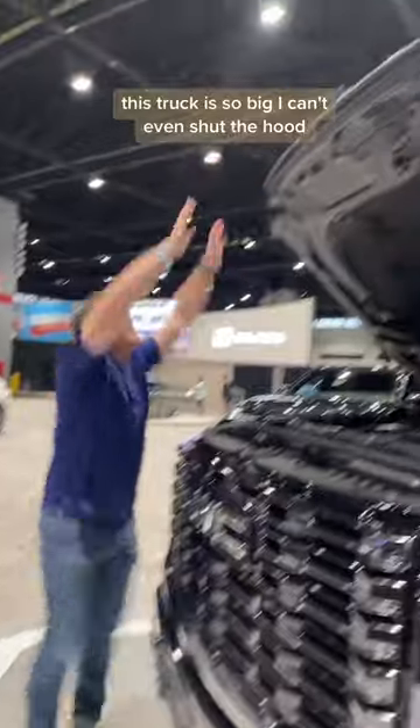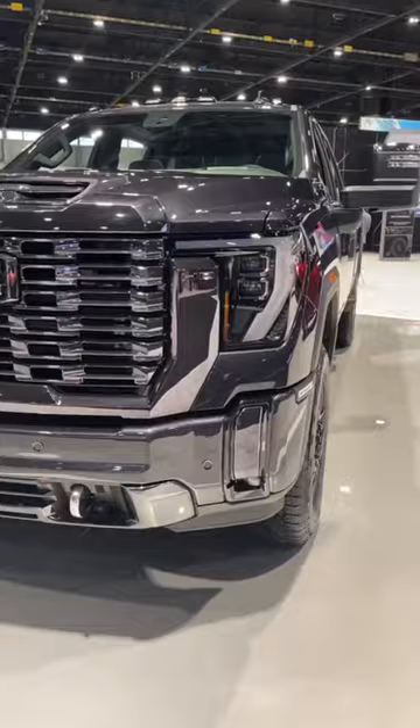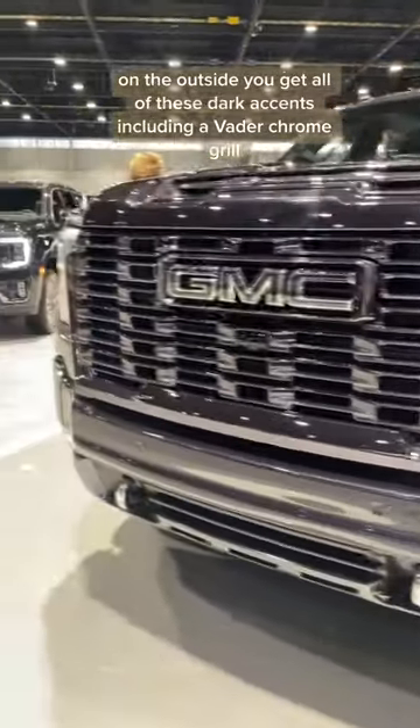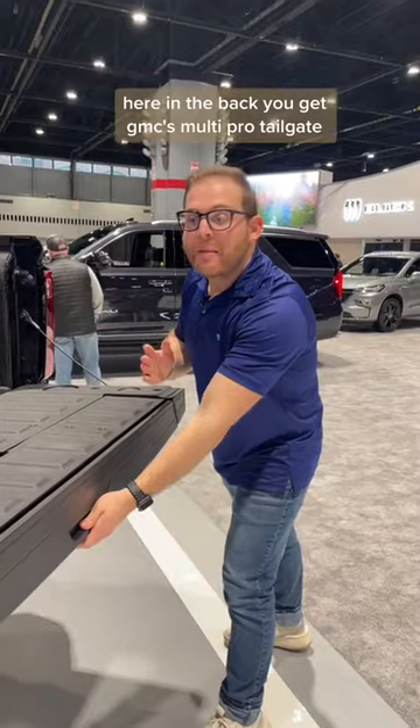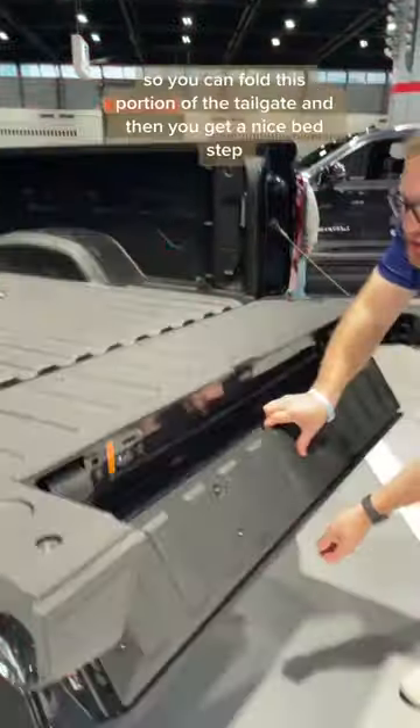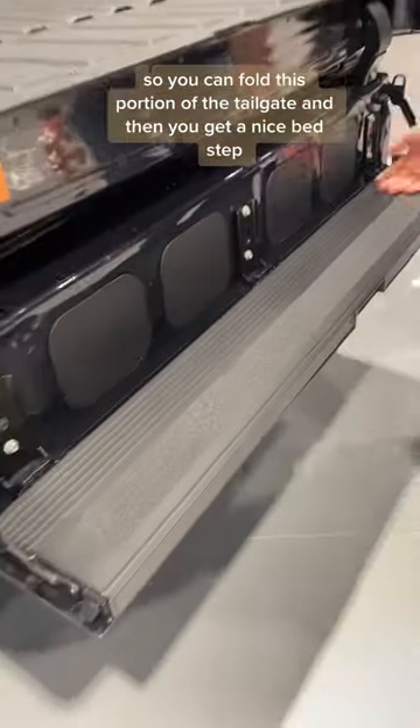This truck is so big I can't even shut the hood. On the outside you get all of these dark accents including a Vader chrome grille. You also get these beefy rims. Here in the back you get GMC's Multi-Pro tailgate, so you can fold this portion of the tailgate and get a nice bedstep.